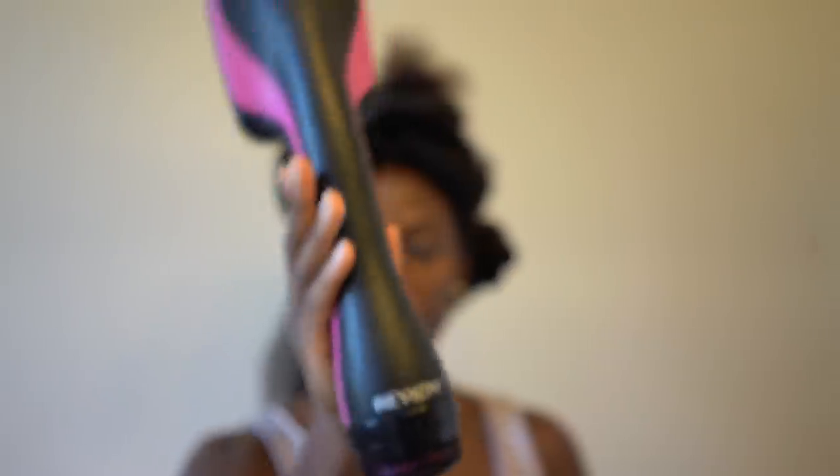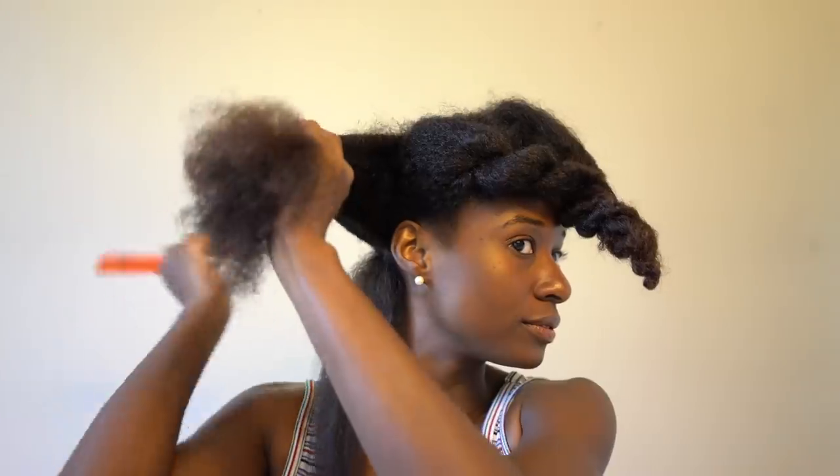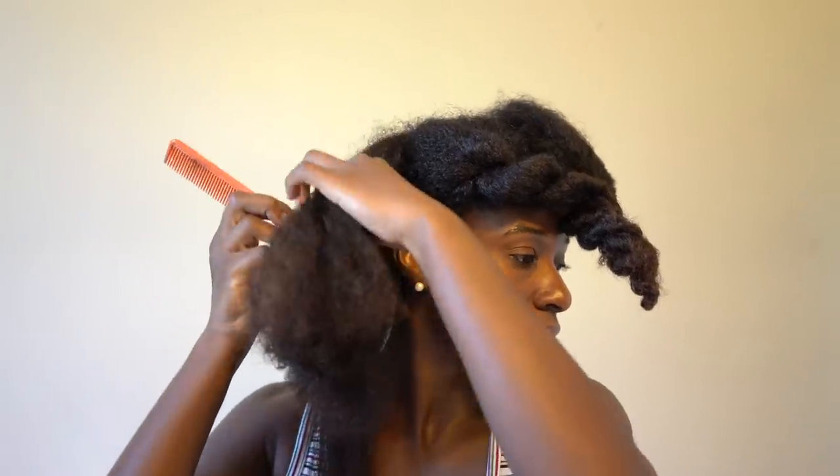I've been using Revlon's One Step Hair Dryer and Styler for a couple of months now and I'm really liking it as my primary source to blow dry my hair, because it works pretty fast and it gets my hair really straight. So I'm working through it and just doing this to each row in each section.